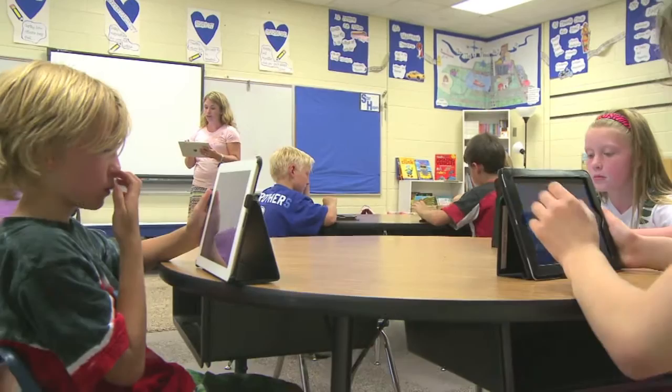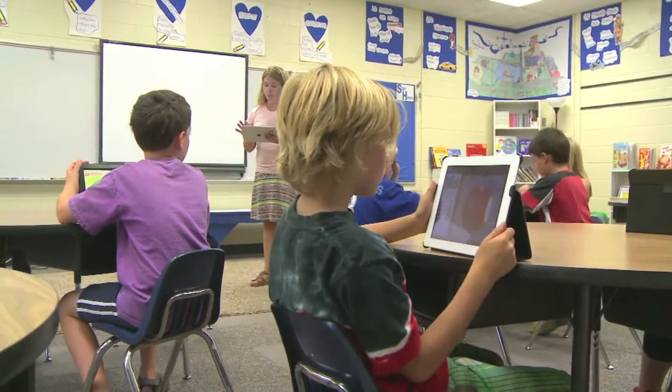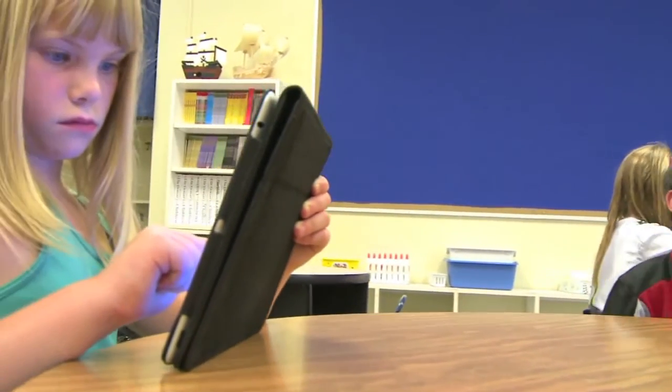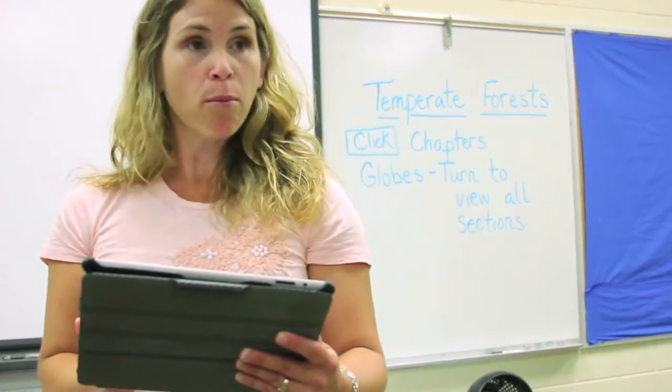In any given elementary classroom, teachers will find students reading well below grade level and well above. Trying to teach and adapt the same science and social studies curriculum to readers of such varying ability poses a challenge for even the best of teachers.